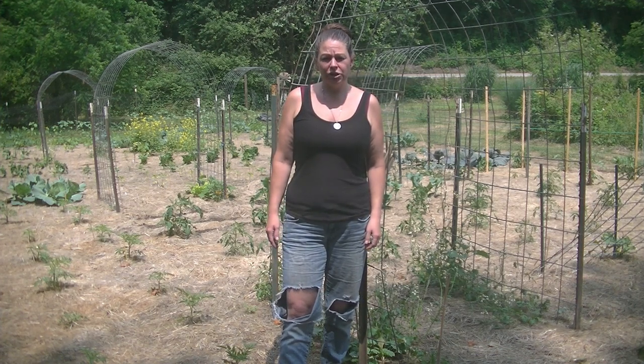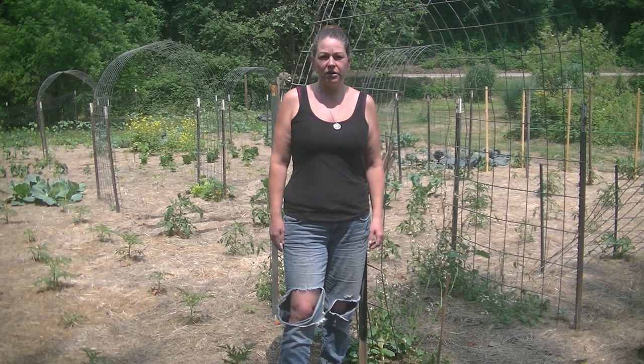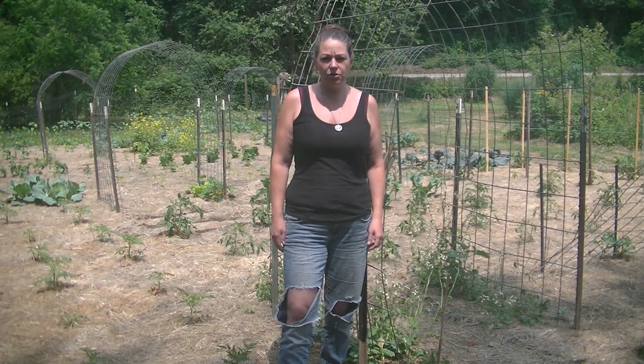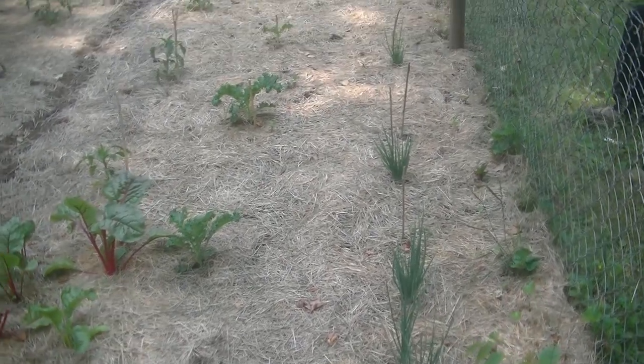Hello and welcome back to Keto Homestead with Jess. Today we're going to do a June garden tour and give you a little update of how the garden is doing. So come along with me and we'll see what's growing. In this first row we have shallots.